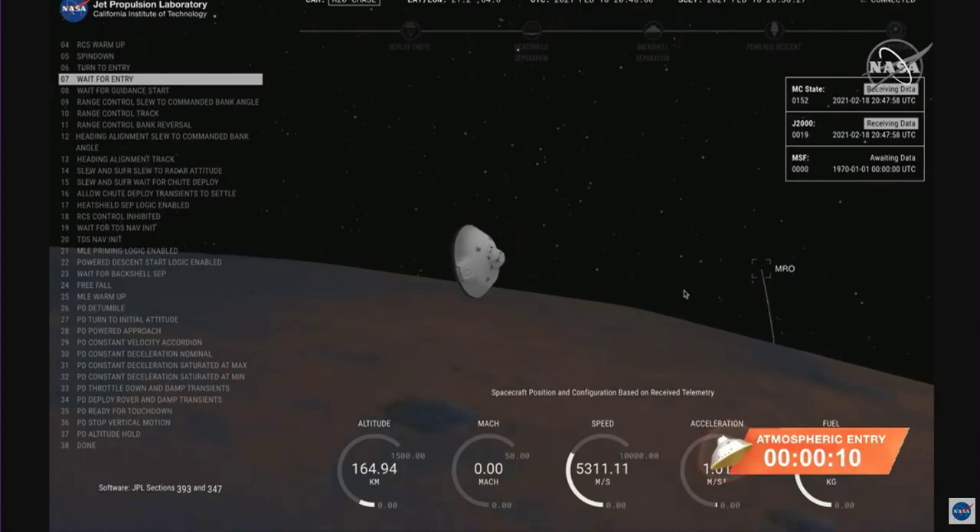Seconds from entry interface — 5.3 kilometers per second and an altitude of 150 kilometers from the surface of Mars.